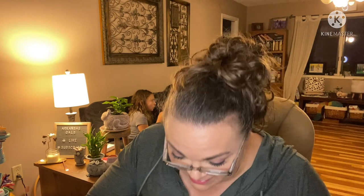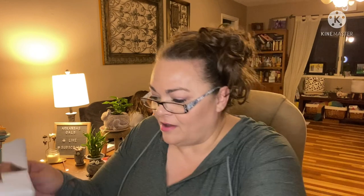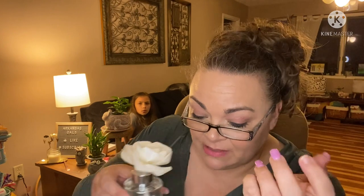I made the mistake once of setting one of these too close to my glass cleaner — the little cloth that comes with your glasses — and it just soaked up all the oil. I went to clean my glasses and that was a disaster! It smells really good though. It has a little rubber cap lid on it — you take that off, screw on a silver cap, and stick your flower in there. It smells really nice and it's pretty!